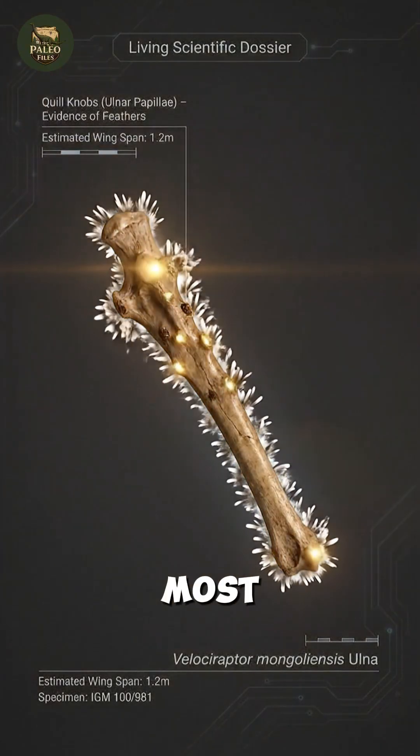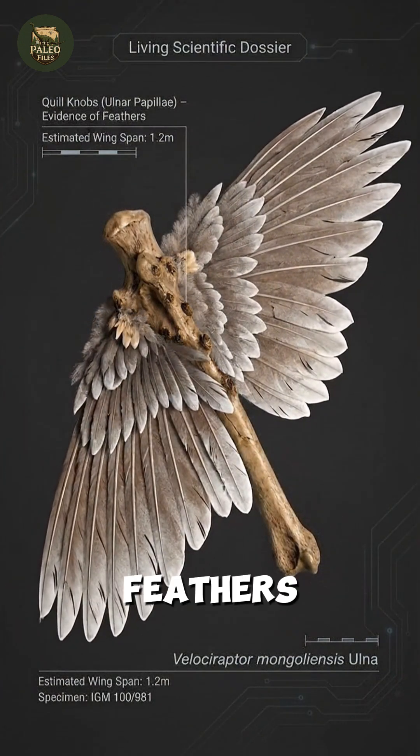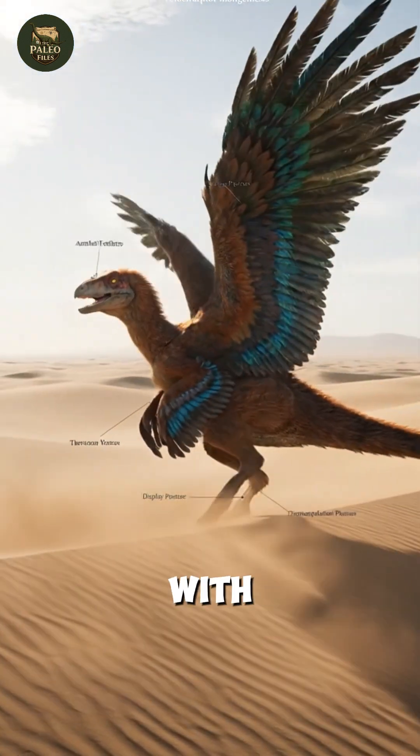Anatomical evidence — most notably quill knobs on the forearm — confirms that Velociraptor was covered in feathers. These provided insulation and aided balance during struggles with prey.